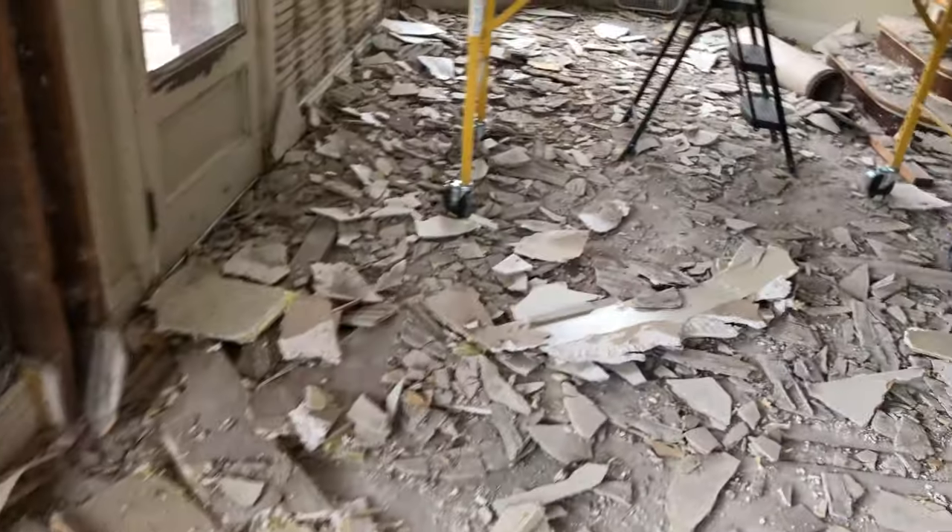We're setting up downstairs in the basement to do some paint stripping in a nice small enclosed space — just kidding, we've got exhaust fans and we're actually using some low-VOC chemicals to try to strip some stuff. We got all that set up in the basement with the plastic sheeting down and whatnot.